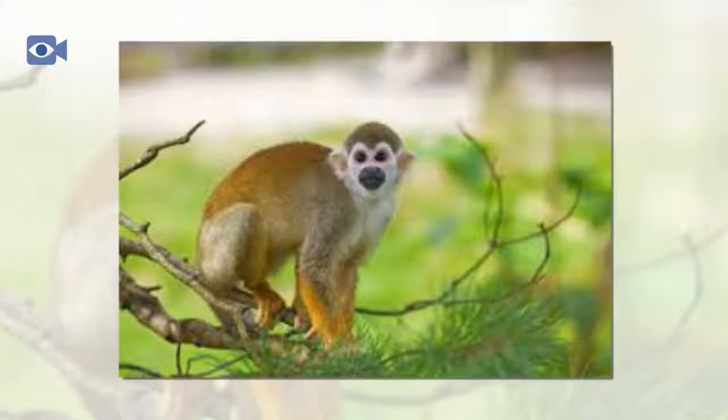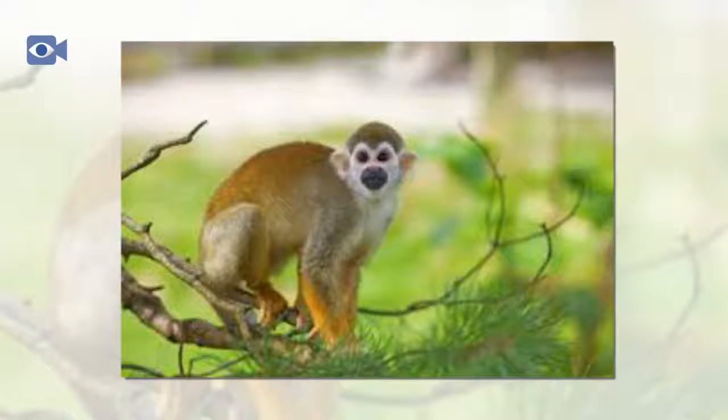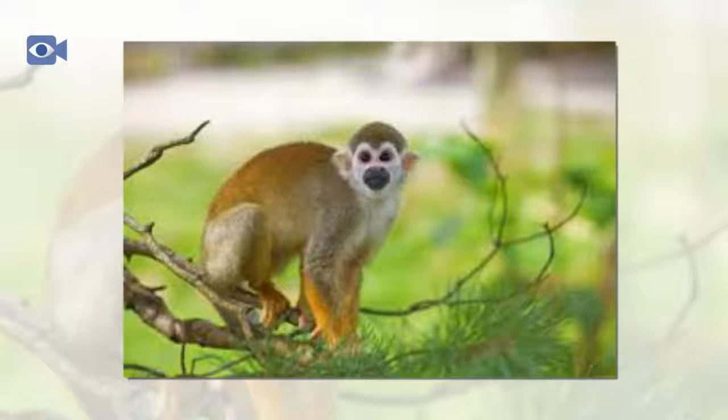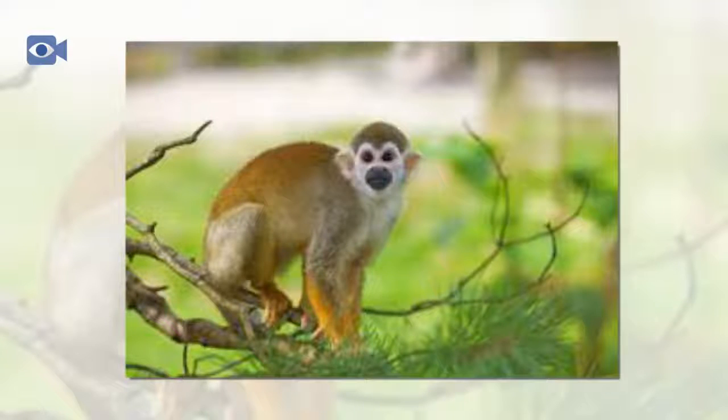Squirrel monkey births tend to occur during a short period of time which corresponds with the heaviest annual rainfall between June and August. After a gestation period that lasts for around five months, the female squirrel monkey begins to carry her young on her back from the first day. By the time the infant is two months old, it begins to explore more without its mother and is almost completely independent by the time it is 10 months old.